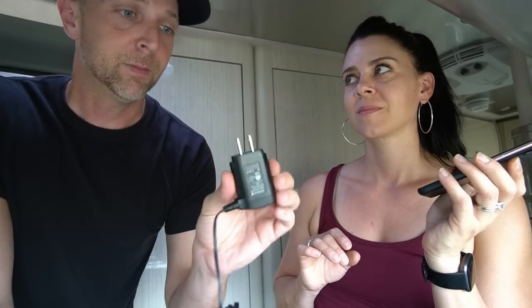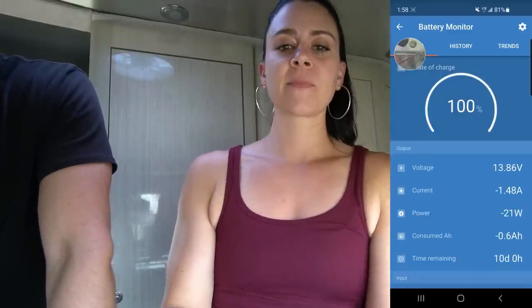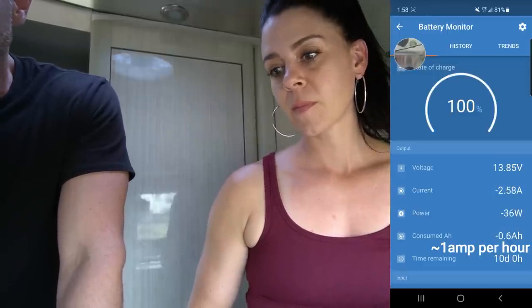So now that we have our baseline of 20 watts or one and a half amps, we're going to plug in various household appliances and show you exactly how much power they draw. The most common thing everybody has is a cell phone — let's start with that. We have it plugged into a USB port. The amperage went up by just over one amp, roughly 15 watts.